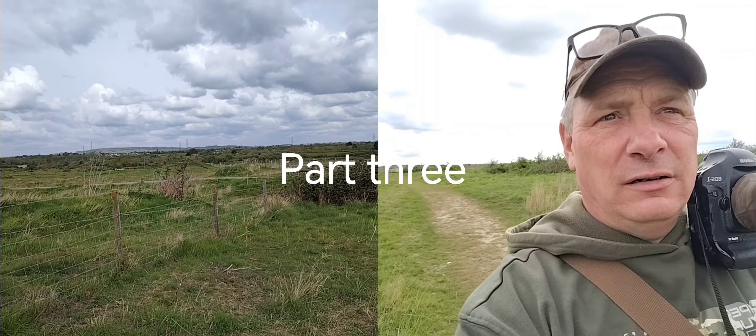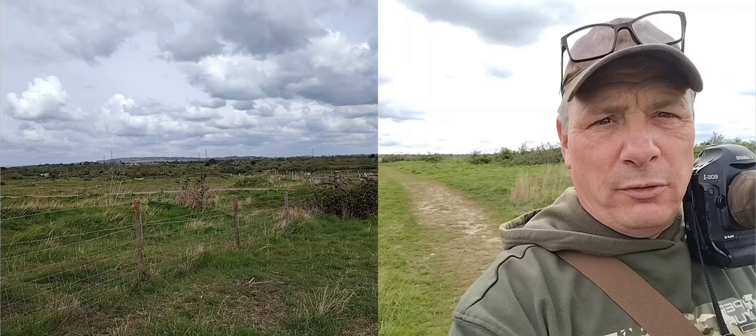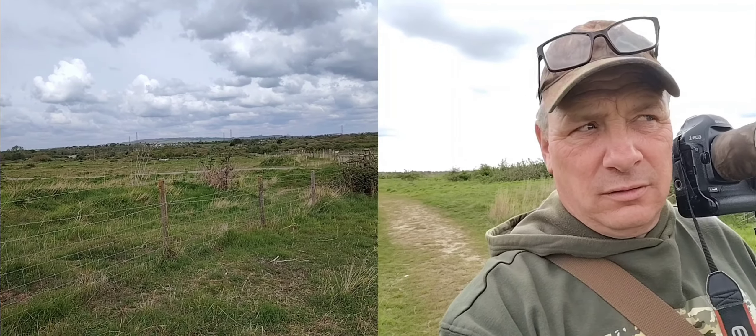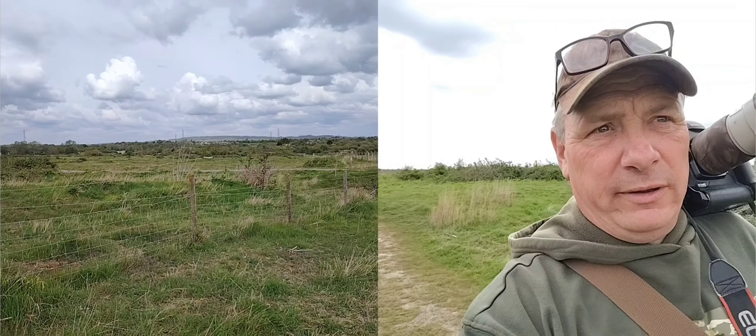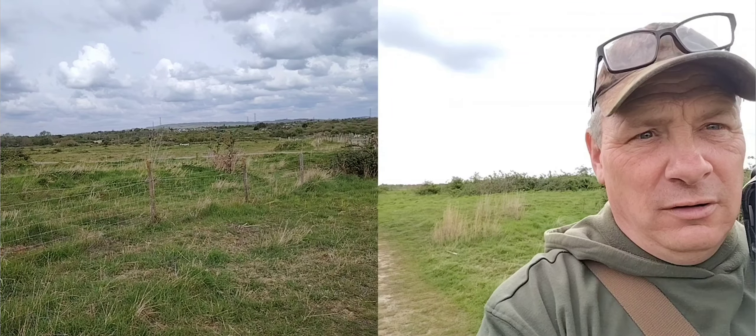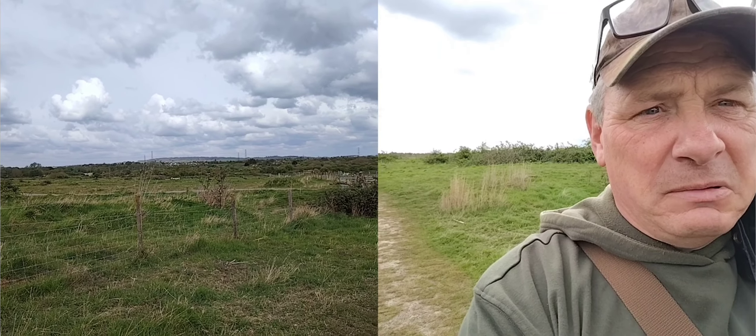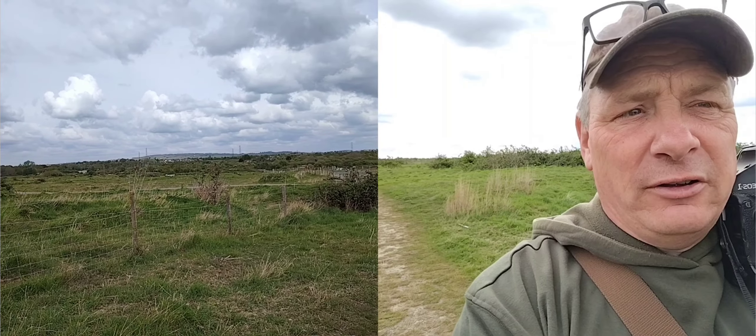I've got a pair of stonechat just on this ramble bush. Their call is a bit like if you get two pebbles and bring them together — roughly what a stonechat sounds like, two pebbles being smashed together. I'm going to get some images for you and I'll put those up in the gallery for you to look at.